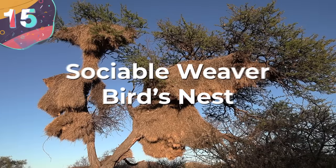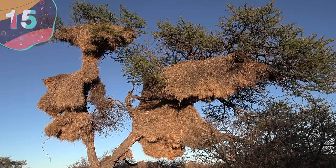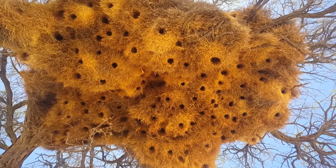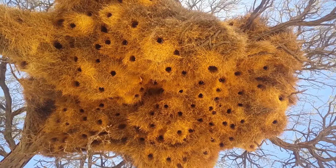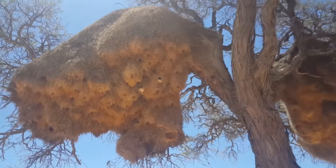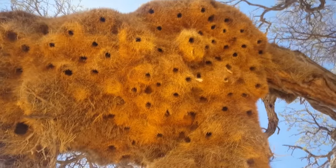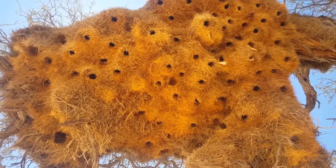Starting at number 15, the Sociable Weaver Bird's Nest. When it comes to unbelievable, colossal nests, the Sociable Weaver wins the crown. These behemoth nests are found in the Kalahari Desert in southern Africa, and are the result of the Sociable Weaver Bird's remarkable collaborative efforts. These nests are among the largest constructed by any bird species and can reach staggering lengths of 20 feet. Sociable Weaver Bird nests can weigh upwards of several tons.